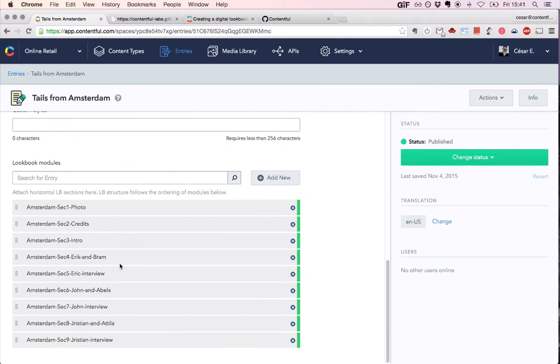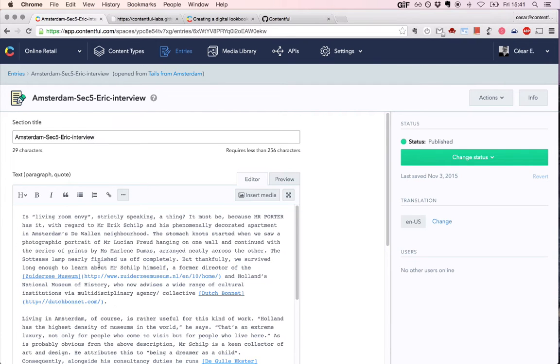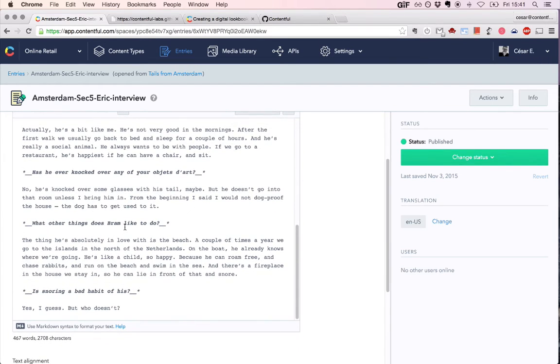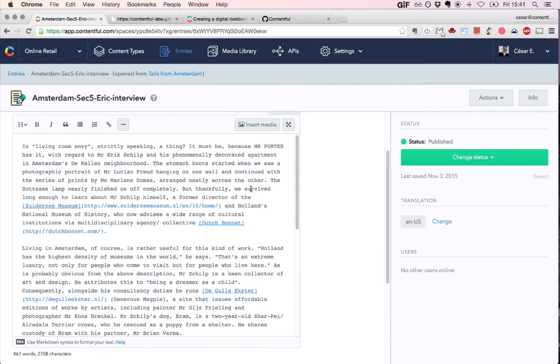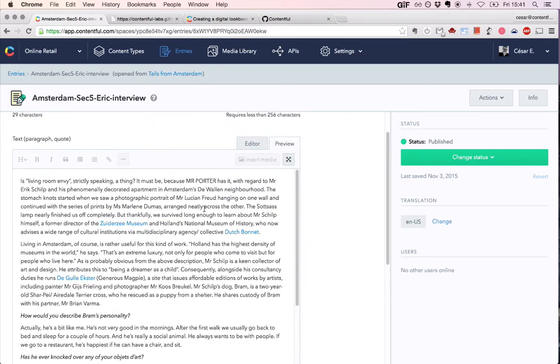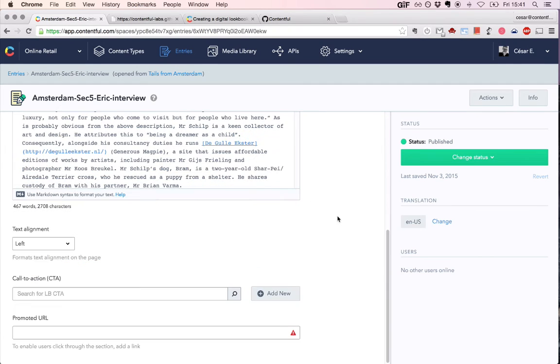Now let's go back and look at how the text entry would look like. If we scroll down and find something like 'Eric interview' — which would obviously be a piece of text — we have a section title, a text editor, the interview content where questions were highlighted and so on. You can also preview that text by clicking here and see roughly how the text entry would look when rendered outside. And here you see some options built in — so editors can choose if this text has to be left aligned, right aligned, centered, or presented as two columns. You can also attach call to action and promoted URL.